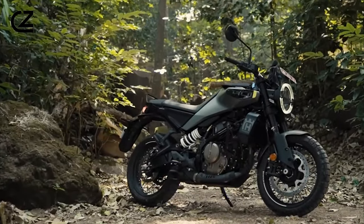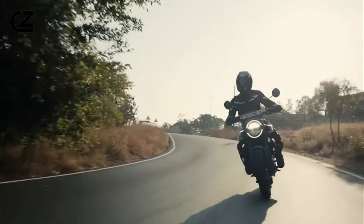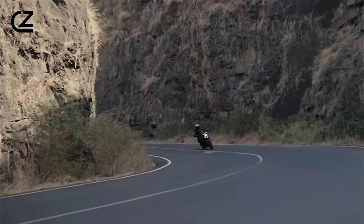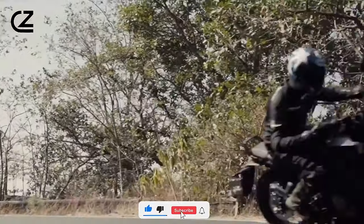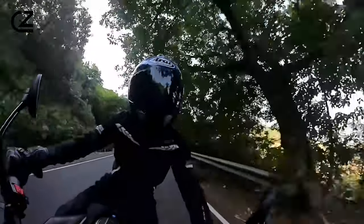Thank you for joining us on this journey through the Husqvarna Svartpillen 401. If you're ready to experience the thrill of urban exploration like never before, visit your nearest Husqvarna dealership and test ride the Svartpillen 401 today. Don't forget to subscribe to our channel for more exciting content and updates on all things Husqvarna. Until next time, ride safe and ride with passion!